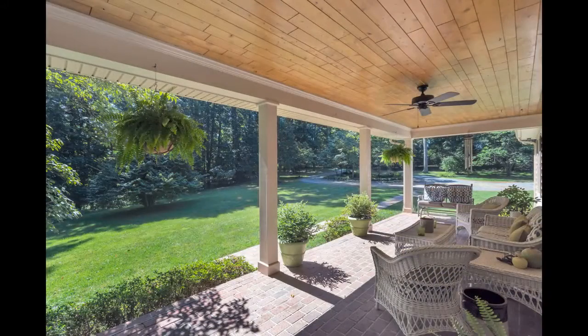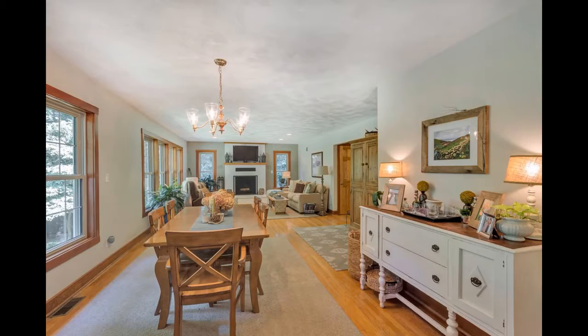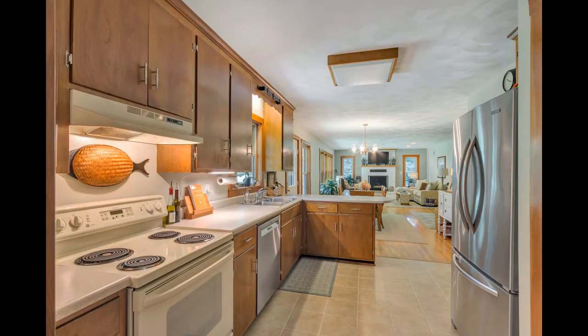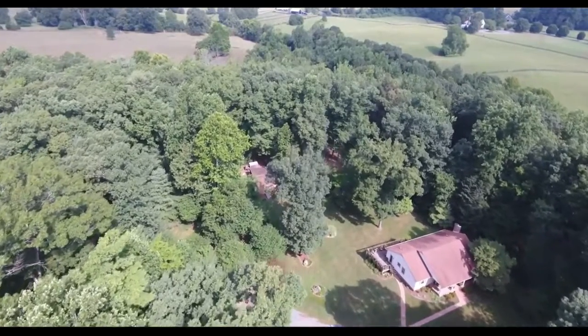Let's go take a look at this beautiful home. I hope you're enjoying the tour of this amazing property. I love the sun-drenched back deck with the incredible view of these gardens. Let's continue the tour of this beautiful property.